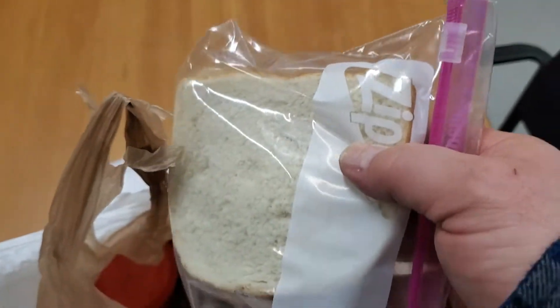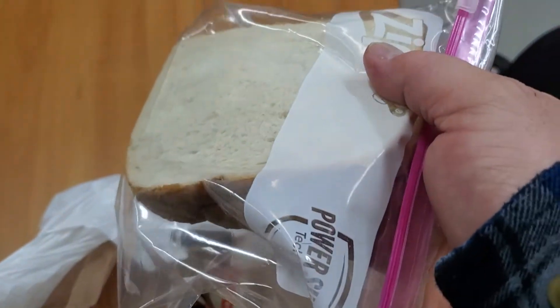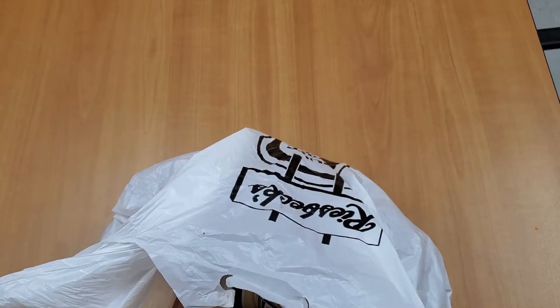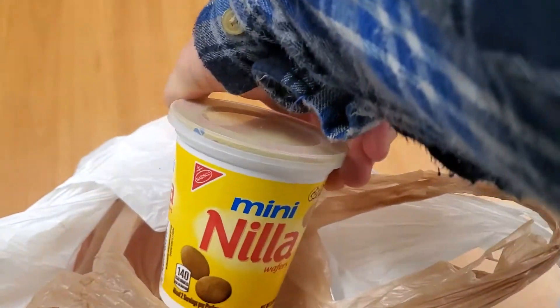I usually pack a sandwich — usually like a pepperoni sandwich, or in this case I have a peanut butter sandwich. I usually have my little snack: my little mini vanilla wafers.